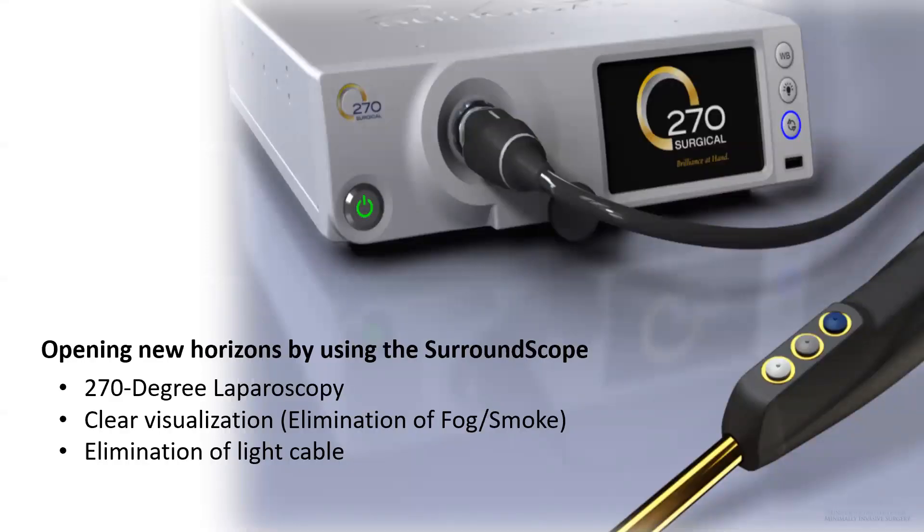SurroundScope was designed to improve laparoscopic surgery. A few of its advantages over a traditional laparoscope include a 270 degree field of view compared to 70 degrees on a traditional laparoscope, a consistently clear lens that is resistant to fogging and eliminates visual field impairment due to smoke, and a lightweight camera head without a light cable making the operative field less cluttered and camera holding more ergonomic. The following video explains the technology behind this revolutionary camera.